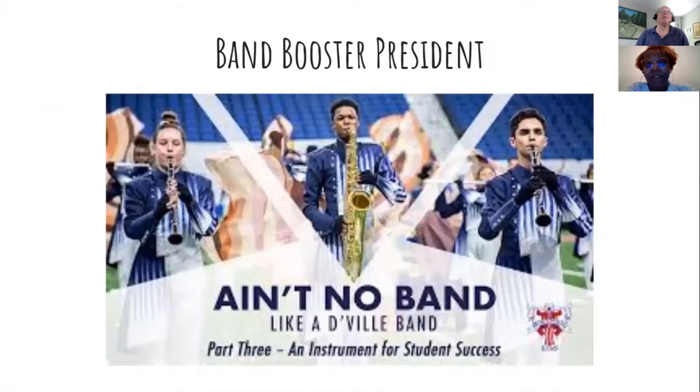I'm also the band booster president for my school district. I've had three children in band at the same time. Right now I've got two in band, and if I'm not in my classroom, I'm either on the field, at the concession stand, or in the band hall.